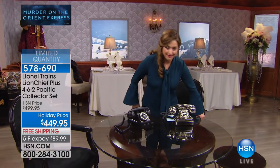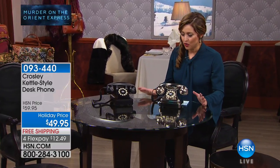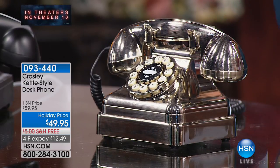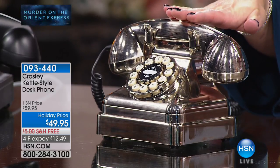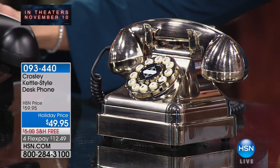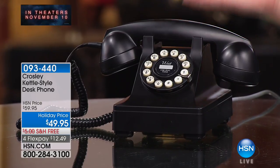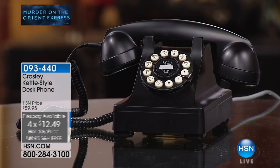Everything old seems to be new again. We have these incredible phones from Crosley — they have such an incredible throwback feel but are real working phones. The chrome version only has about 19 left — it's $12.49 — so if you want chrome, please be quick. Otherwise, the matte black is a really neat look, and it's also very popular. It's $10 off for our show tonight with flexible payments.